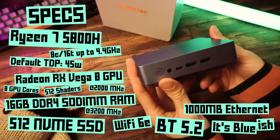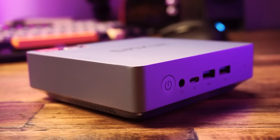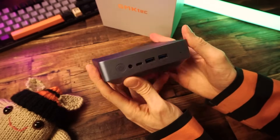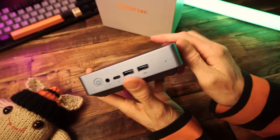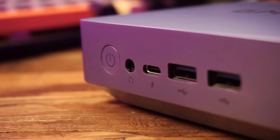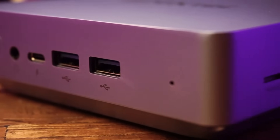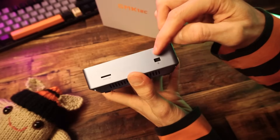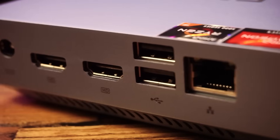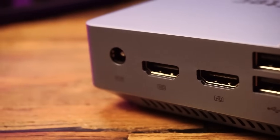It's very small — like, really, really small — and it has an all-metal shell. Overall it has a very premium feel to it. On the front, we have our power button, headphone jack, one USB-C port that can be used for data, display, or for power, which I really like to see, and two USB-A ports. On the side, we have a Kensington lock slot and an SD card slot. Around back, we have an ethernet port, two more USB-A ports, two HDMI ports, and a power plug.